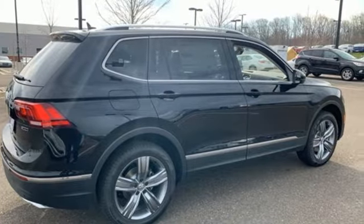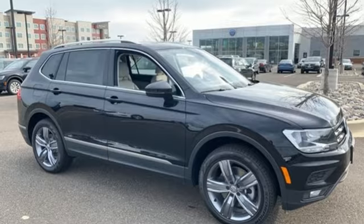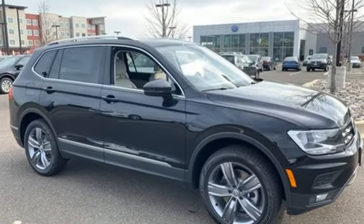Volkswagen. Performance you'd expect with the precision of German engineering. Experience it for yourself today.